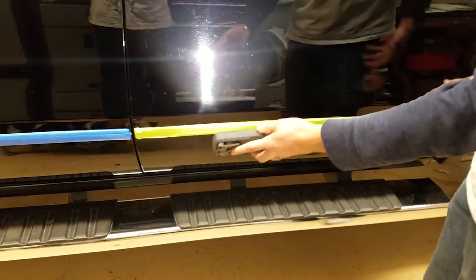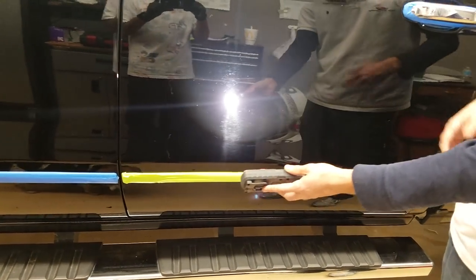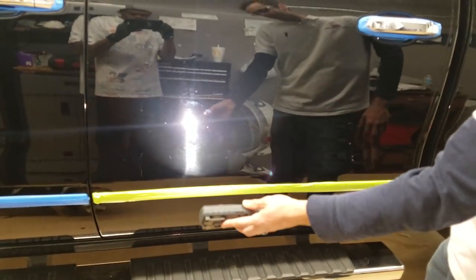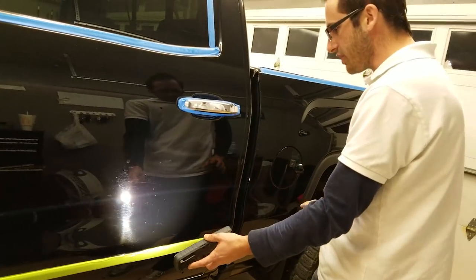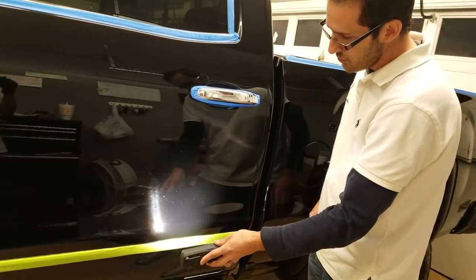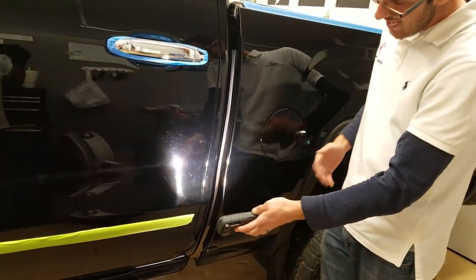Taking it to these automatic car washes — yes, don't get me wrong, they are convenient. They take three minutes, you drive in on a conveyor belt, you're in and out before you can sneeze. But if you think about that thirty dollars you're spending a month and add into consideration the damage that's occurring to your paint, and how costly that could be...